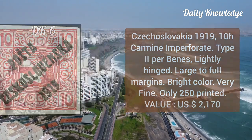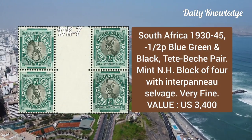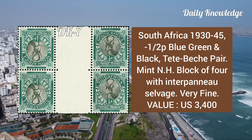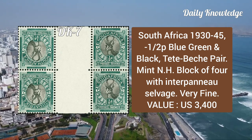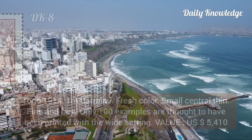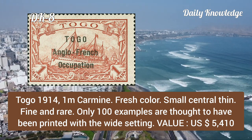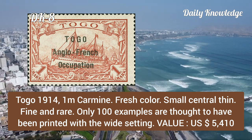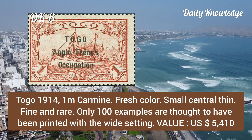In bright colors. Next is from South Africa, 1932, 4½p blue-green and black, mint never hinged block of four with interpanneau selvage, and it is very fine. Togo, 1914, 1m carmine, fresh color, small central theme, fine and rare — only 100 examples are thought to have been printed.